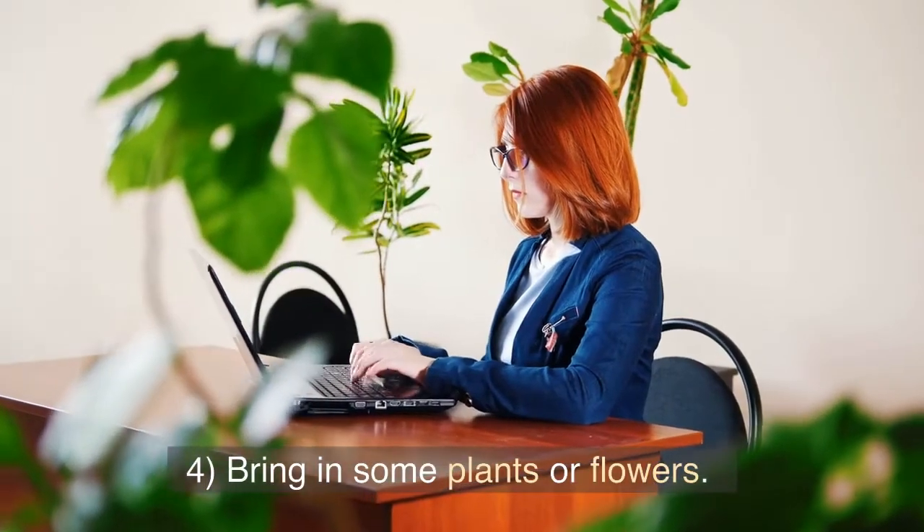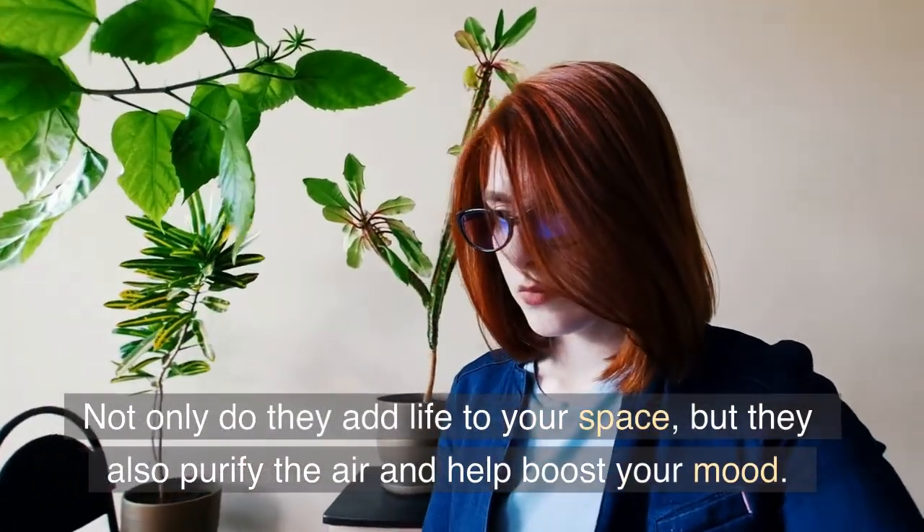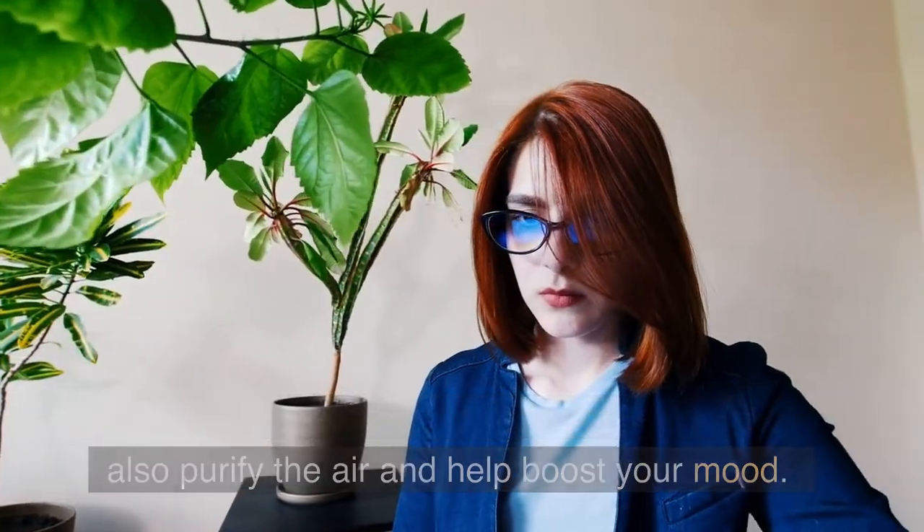Tip 4: Bring in some plants or flowers. Not only do they add life to your space, but they also purify the air and help boost your mood.